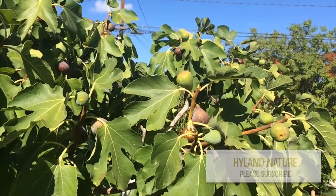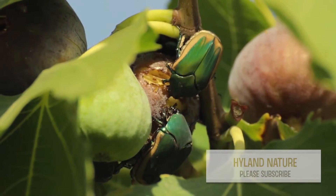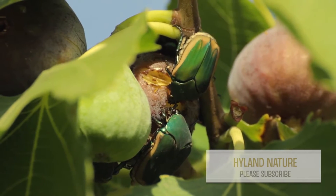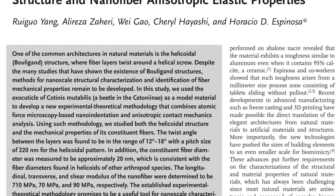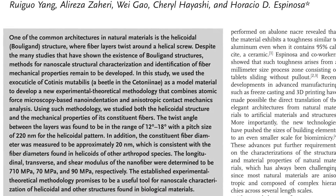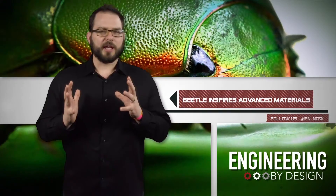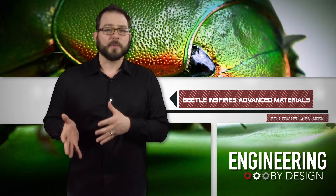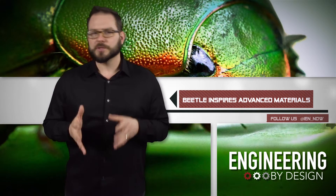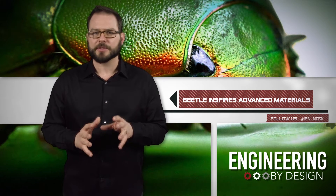Fibers in this structure are bundles of chitin polymer chains wrapped with proteins. According to the researchers, it's hard to characterize the fibers' properties because they are so incredibly small — they have a diameter of just 20 nanometers. The team was finally able to analyze the mechanics of the fibers by cutting them along a plane, which revealed a face composed of closely packed cross-sections of fibers with different orientations.